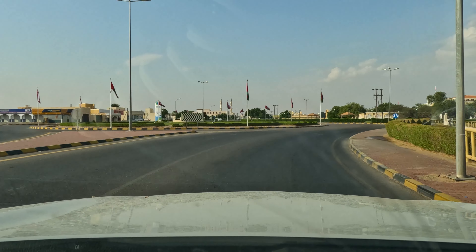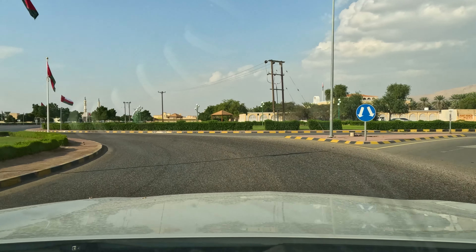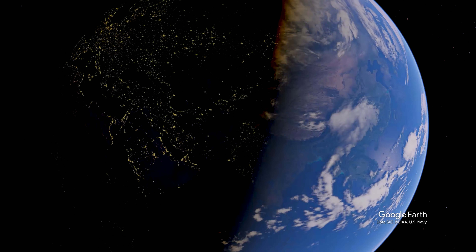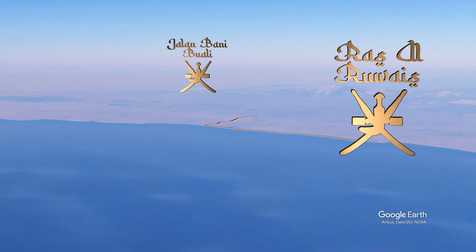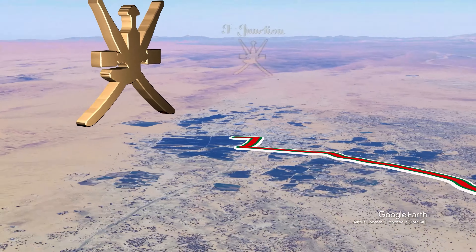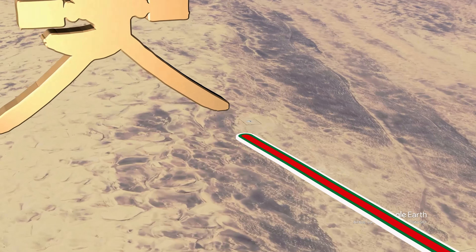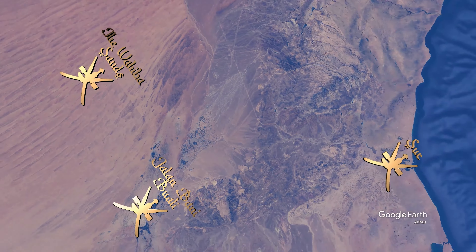The sensible thing would be to join a tour or hire an experienced desert sand driver, but in the spirit of adventure and independent travel, we're going to give it a go by ourselves. From the coast of Ras al Ruaiz we made our way to Jalan Bani Bu Ali, then to the small town of Falaj al Mashaikh, where we found a road heading northwest until we met a T-junction. We turned left and continued until we found a place to make our desert camp. I'll post the coordinates of the T-junction and our desert camp in the description.